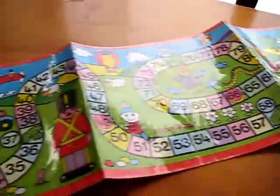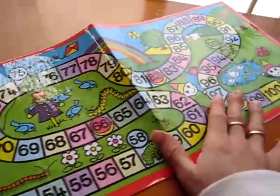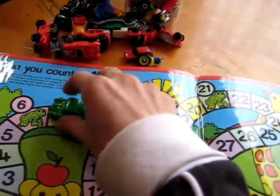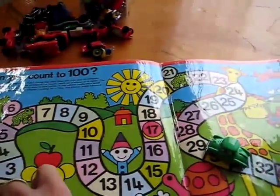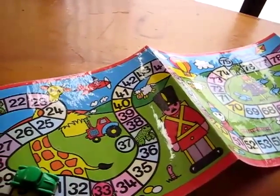I have a paper here with numbers from 1 all the way to 100. We pretend that this is a road. We both pick little cars, we pretend they're race cars, and we go around the track. He starts driving the car, counting from 1 all the way to 100. He does that pretty fast, all on his own.